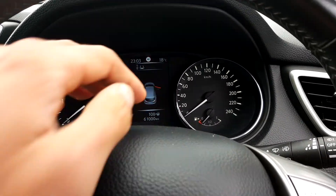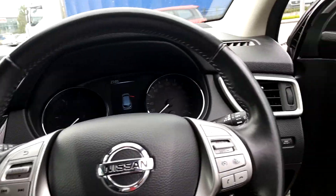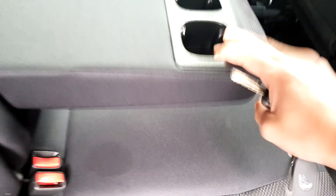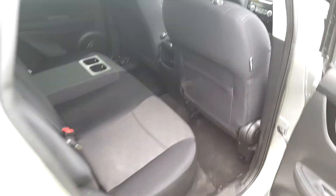It's only 60,000 kilometres on the clock. Towards the back of the car, you can see plenty of space on the rear seats, with a central armrest, cup holders, and good legroom as well.